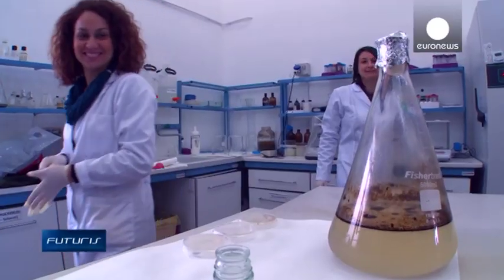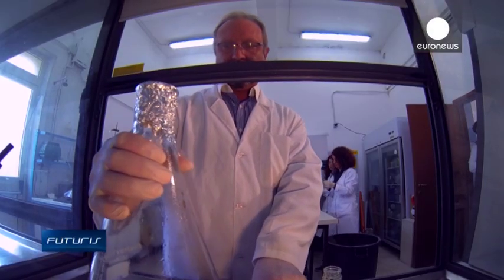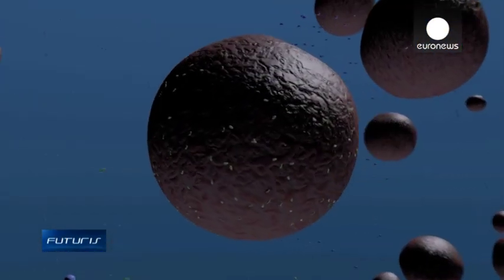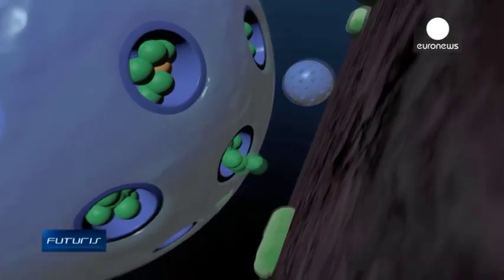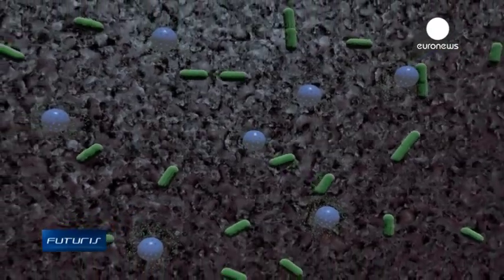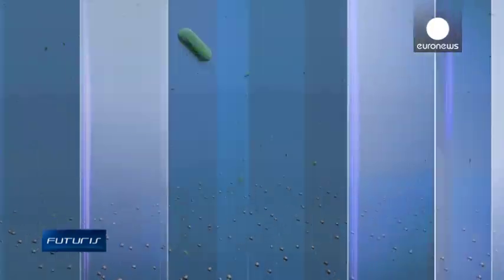Finally, to stimulate the bacteria to eat, researchers supply them with phosphorus and nitrogen. They've invented new smart particles that release the nutrients precisely where they're needed in the polluted sea. Once the bacteria are in the sea, they have nutritional needs — for example, phosphorus and nitrogen — so these nutrients are delivered directly to the bacteria so that they can break down the oil more efficiently.